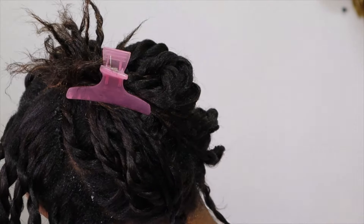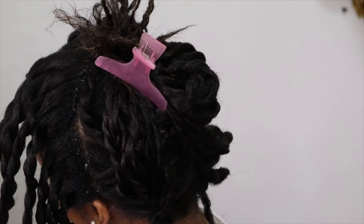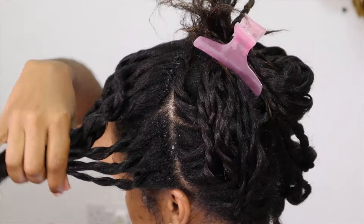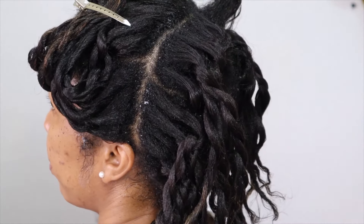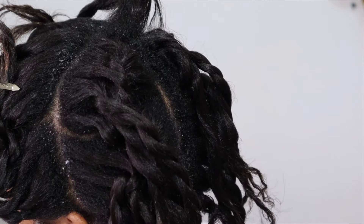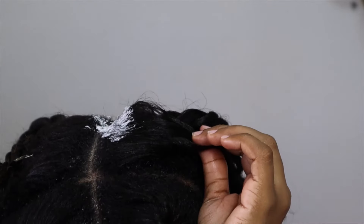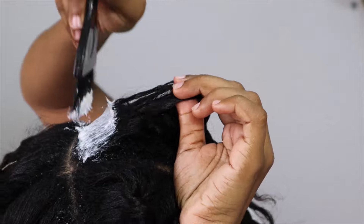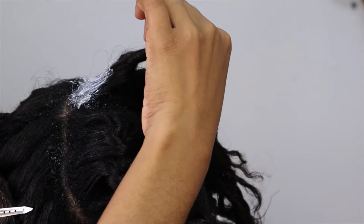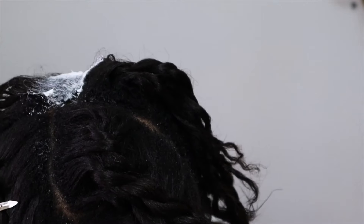In the meantime, I have found techniques to help me minimize damage. There is no escaping damage during the relaxing process — you are literally applying a chemical to your hair, so there will be damage. However, there are things you can do to minimize the amount of damage that you cause to your hair during the relaxing process.